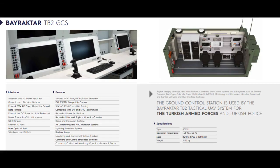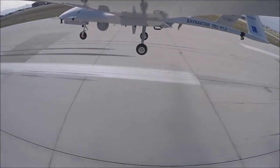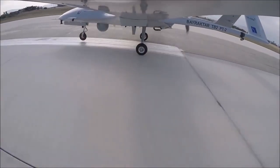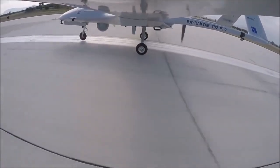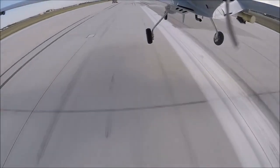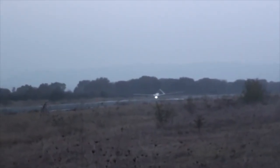The Bayraktar TB2 UAV is controlled by a ground control station based on a NATO-spec ACE3 mobile shelter unit. The module integrates pilot, payload operator, and image exploitation consoles. The station is equipped with rack cabinets, air conditioning unit, NBC filtration system, power supply units, wireless systems, and internal communication systems.